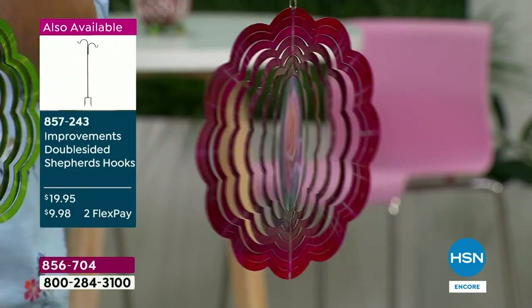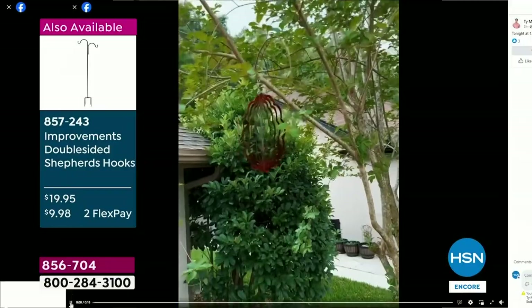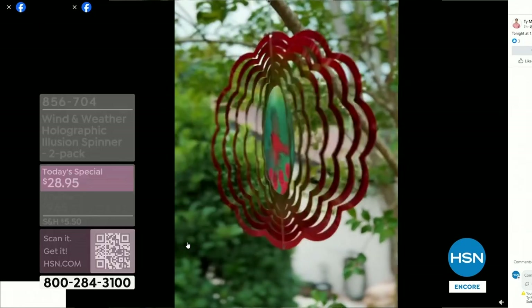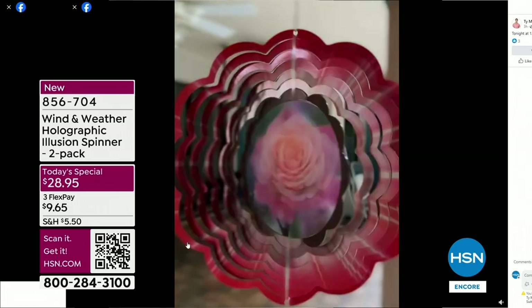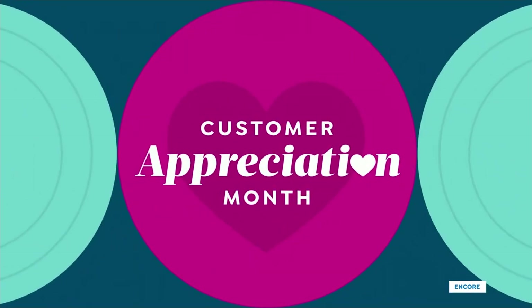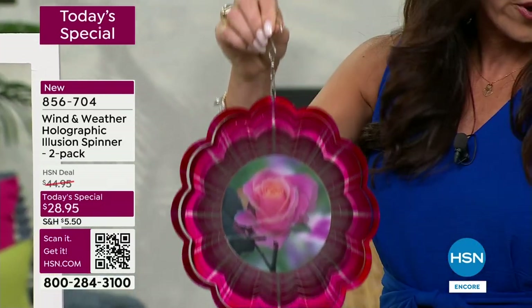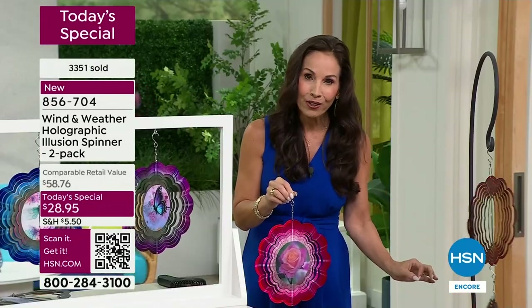I hung mine out in the tree in the front yard. Look at the color I'm getting from that tree — that tree doesn't have much going for it, but it does now. Then I moved them to the back where there's a little covered area and it just caught barely a little breeze. I hung all three together — Wind and Weather added a hole at the bottom of each one so you can piggyback them.